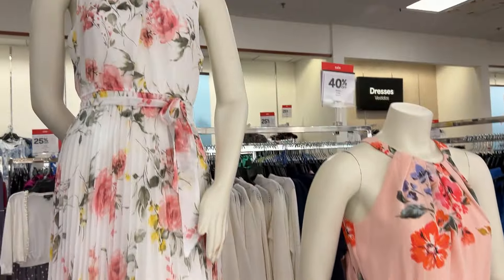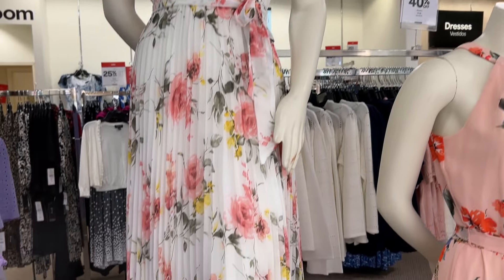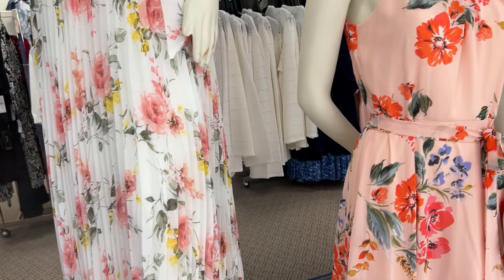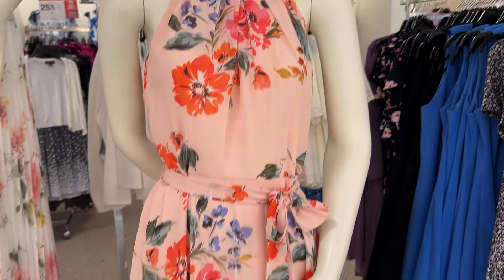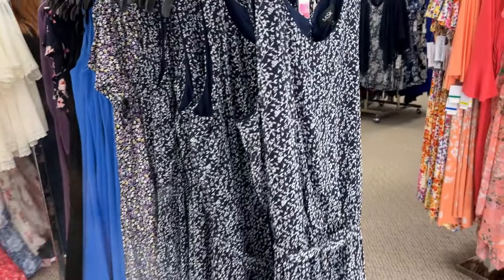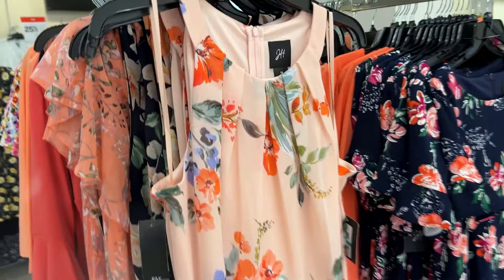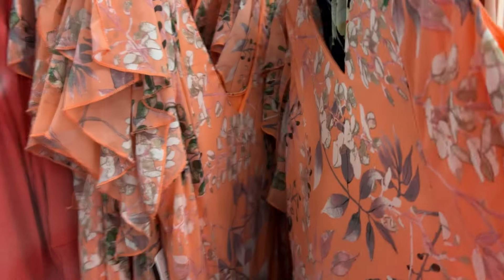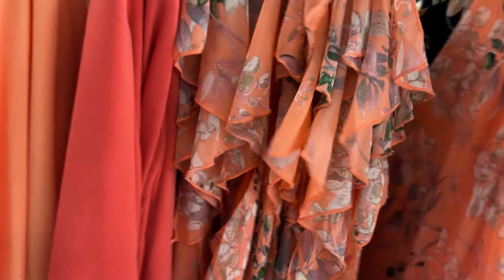I just absolutely love this dress — oh my gosh, the white with the flower design, I think it's absolutely stunning. Please do leave a comment below about which of these you like or what your style is. I'd be happy to look through them and see what you all think and what your choices are.